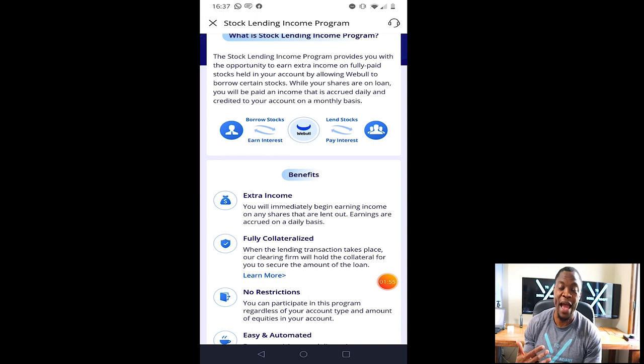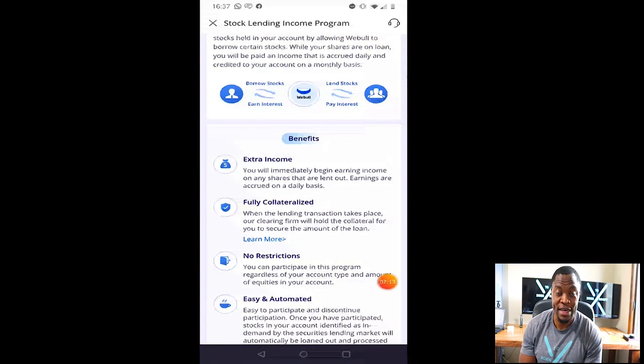Webull is acting as a kind of third party here, lending out your stock. If you look at the image, Webull borrows stocks from you, lends them out to somebody, that person pays interest, they take their cut, and then give you a share of it. Before we jump into the details — if you're new to the channel, we talk about how to earn money, how to save money, and how to invest and build wealth. Hit that subscribe button and notification bell so you don't miss out.